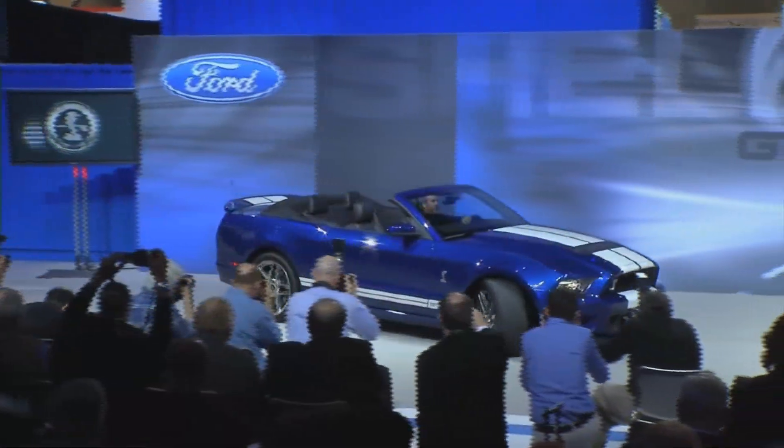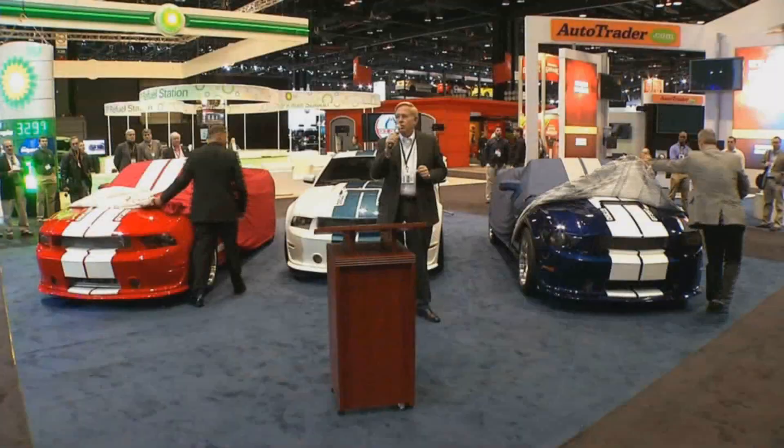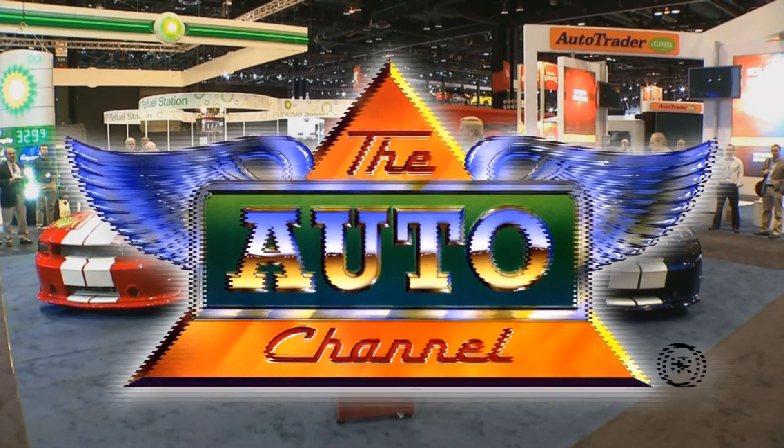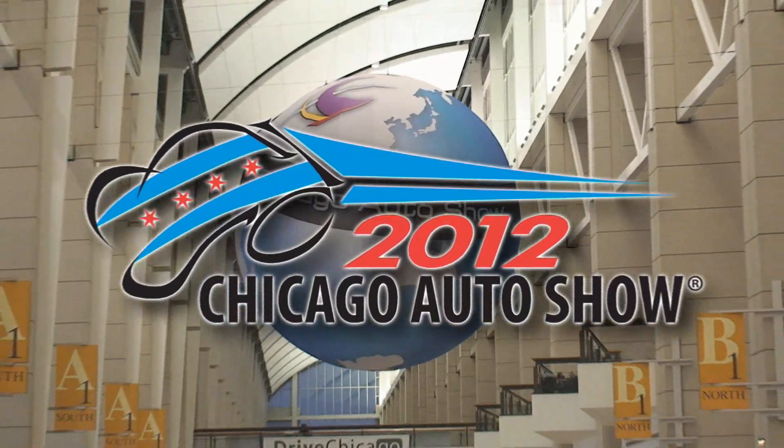Direct from the city of Big Shoulders and Deep Dish Pizza Pie, the Auto Channel presents exclusive press pass coverage of the Chicago Auto Show.